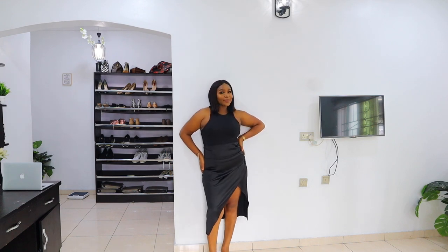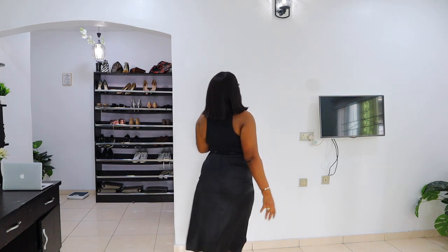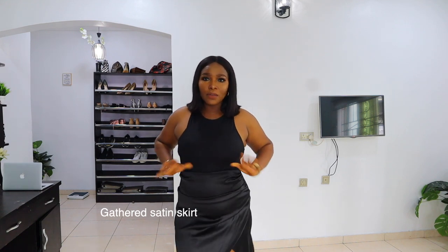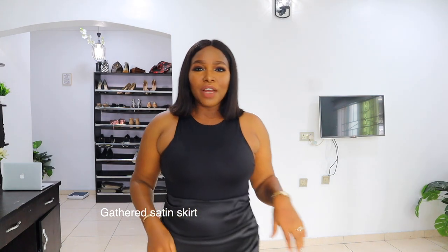So this is how this is looking. I got the skirt in an XL and it fits this way. I think I would have sized up. If I'm going to rock this, I'm definitely going to wear a waist trainer, but this is how we're looking for now.